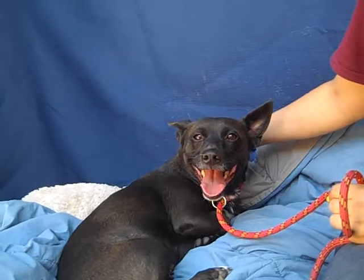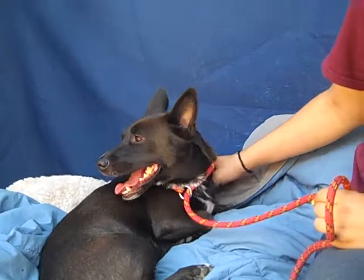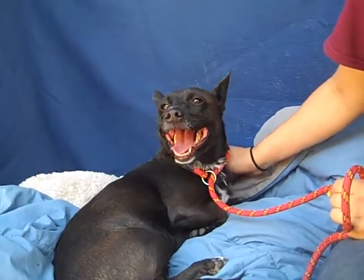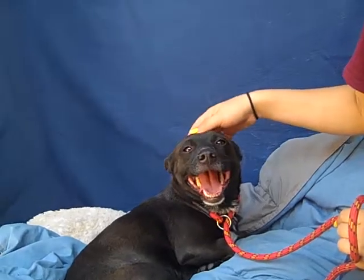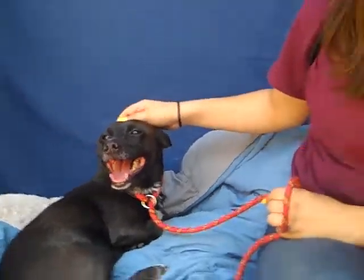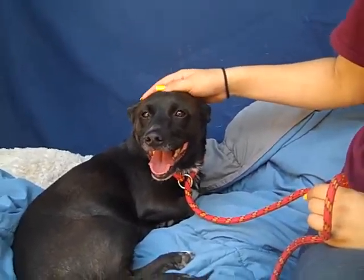Bubbles is a Chihuahua mix and she's five years old. She was recently spayed so she's going to be a little mellow, plus it's super hot. We got her here at the Baldwin Park Animal Care Center on September 9th. She was an owner surrender because the person said they had too many dogs, so they decided to bring one to the shelter.